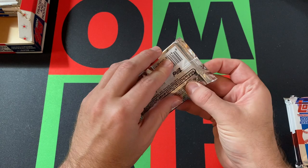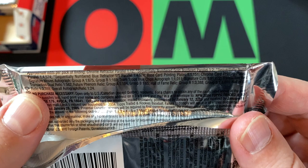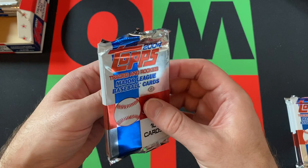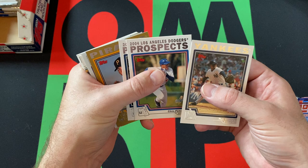Looking at the odds real quick before I open up this pack — gold parallels and refractors are one in twelve, so we should get about two, and we've gotten one so far. Sequentially numbered gold-bordered parallels are one in two, so basically one gold in every other pack. Keep that in mind — that tells you what the print runs for this stuff were versus today.